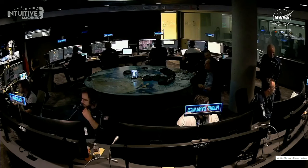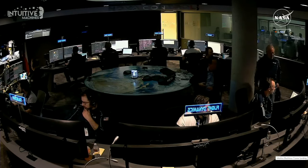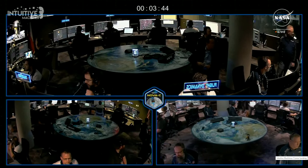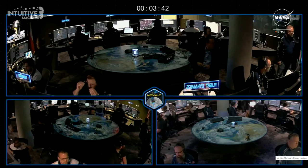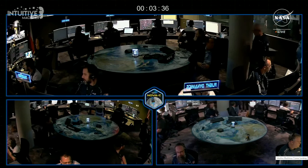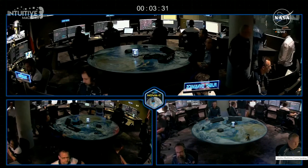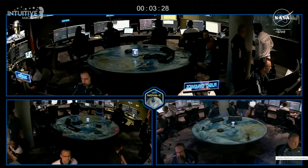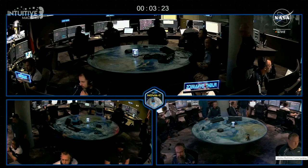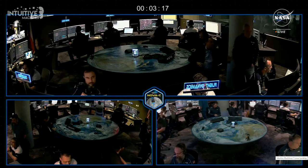It's important to remember: PDI starts an engine burn that does not stop until landing. This is a throttleable liquid methane, liquid oxygen engine. We lit the engine at PDI, and while we're changing into pitch over, vertical descent, and terminal descent, that is a throttle down to the lunar surface. When we hear PDI complete with a good burn, everything after that happens in very quick succession — the time from pitch over to landing we estimate nominally at about 90 seconds.